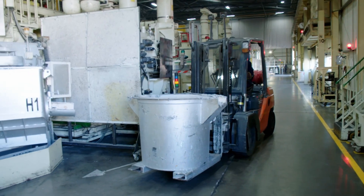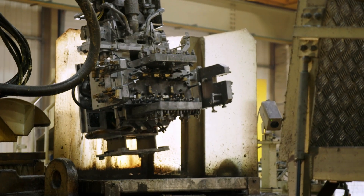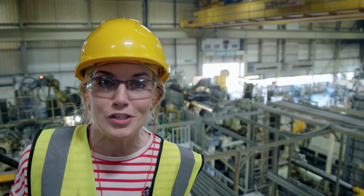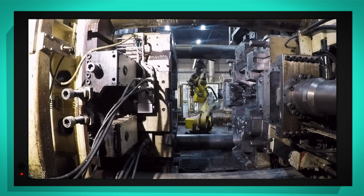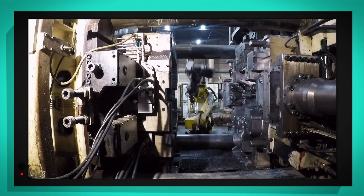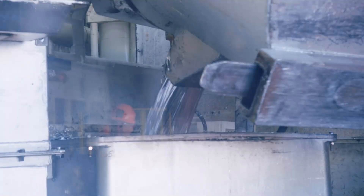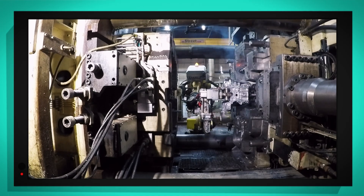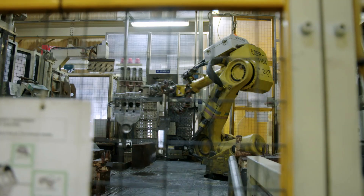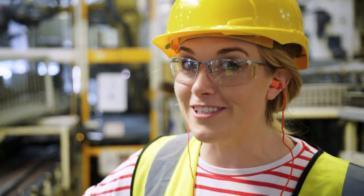A forklift truck then takes the molten aluminium over to a pressure casting machine, where it will be poured into a mould. It's quite tricky to see, so I've given my special camera to Declan, who's going to put it closer to the machine. Look, can you see the whole bottom arm? It's pushing the mould into the machine. The machine then presses together, and the hot molten aluminium is poured into the mould. And after it's cooled down and gone hard, a finished engine block is taken out. The aluminium has taken on a completely new shape. Now it looks like a cylinder block.